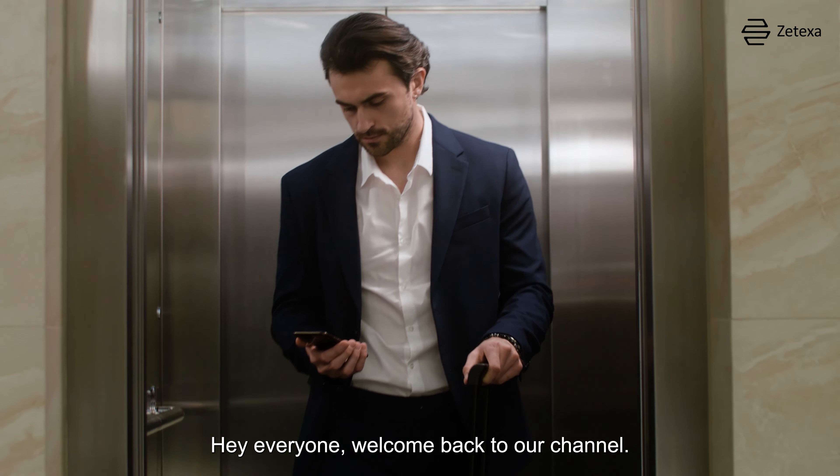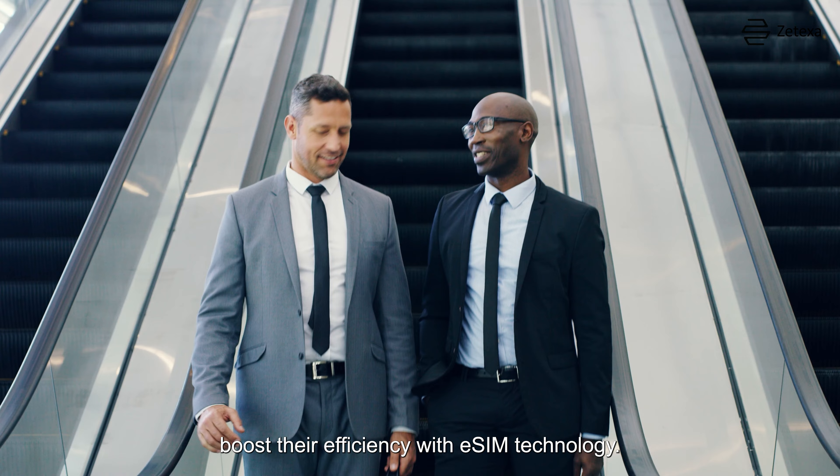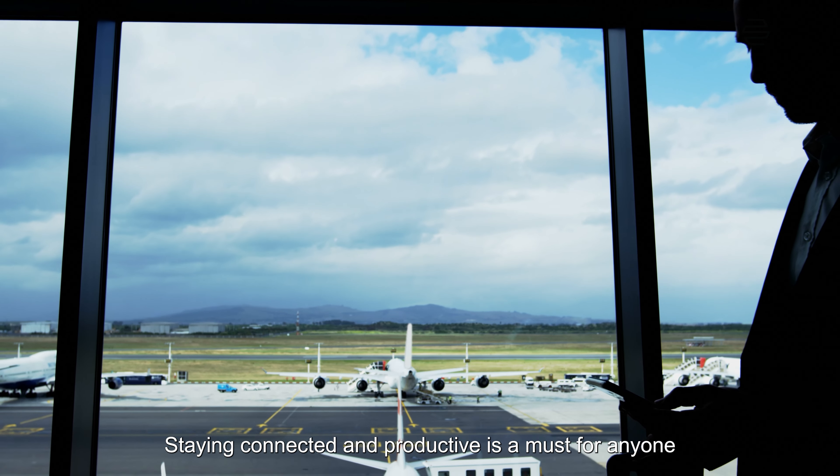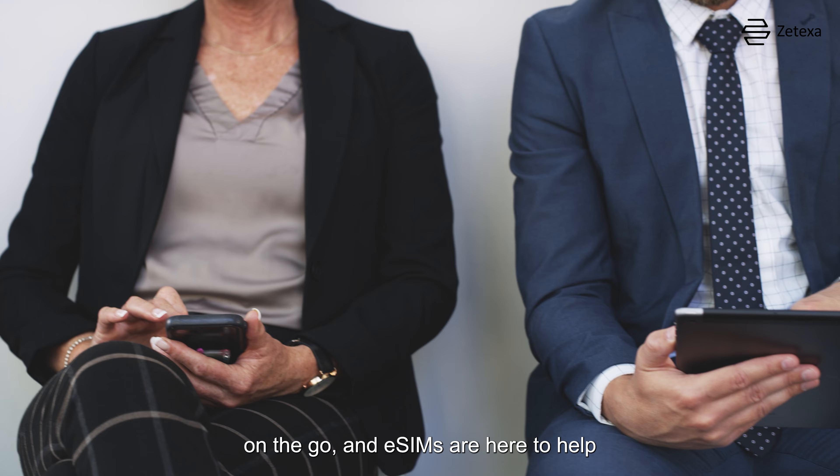Hey everyone, welcome back to our channel. Today, we're exploring how business travelers can boost their efficiency with eSIM technology. Staying connected and productive is a must for anyone on the go, and eSIMs are here to help.